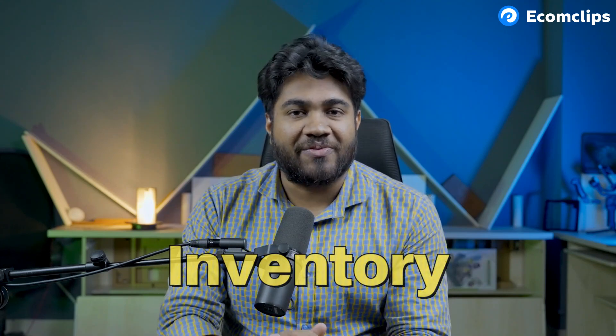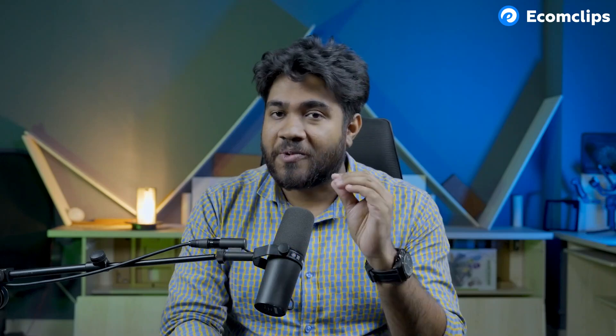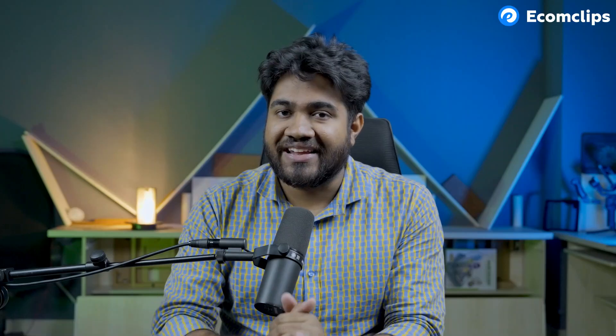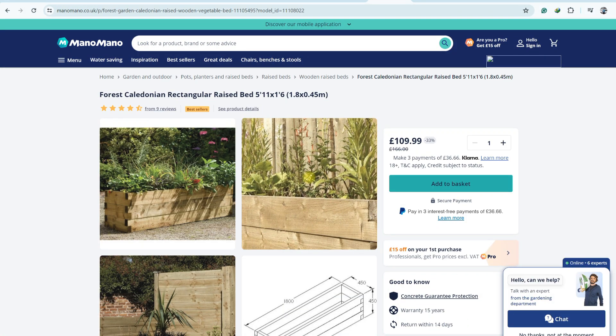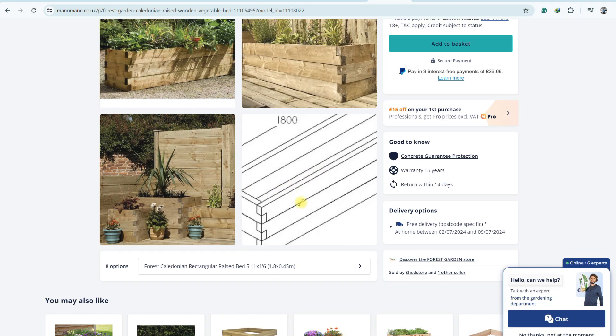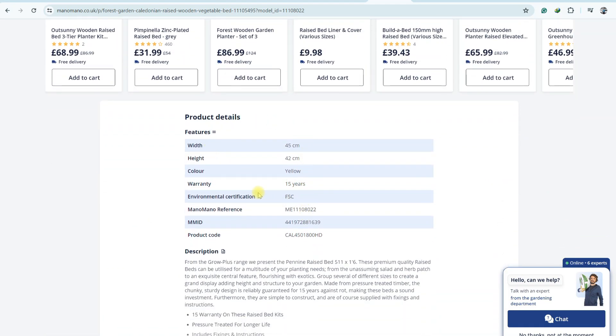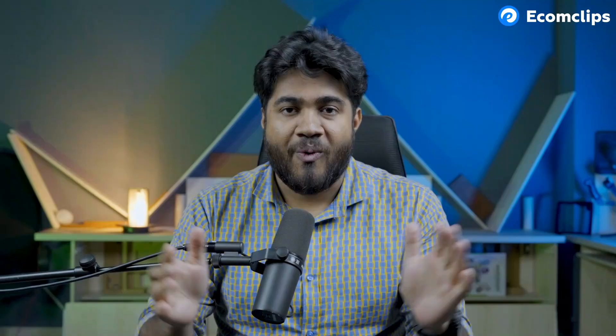Once you are an official seller on ManoMano, you can upload your inventory. Make sure you have product data such as SKUs, product names, descriptions, and prices. Each item will need to be assigned a product category. Then you need to create product listings — for each product, you will need to add a product page. All the necessary details that customers will look for should be on this page, including features, descriptions, and prices. Once you have completed these steps, you can begin selling items on ManoMano.